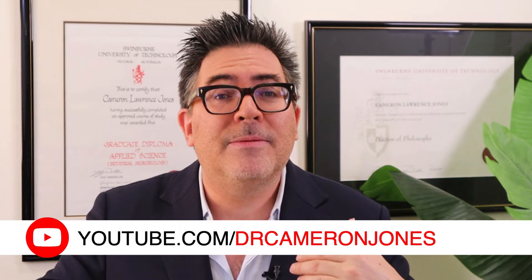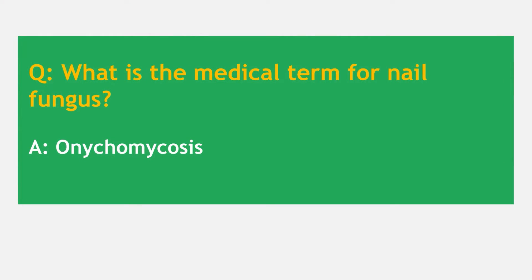What is the medical or technical term for nail fungus? Well, it's a bit of a mouthful, but if you research this on PubMed or Google, you'll find that the medical term for the fungus that affects the nails is called onychomycosis.